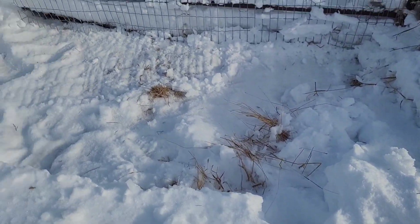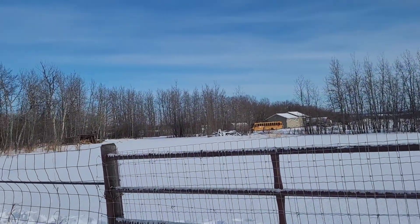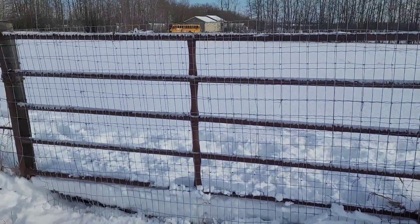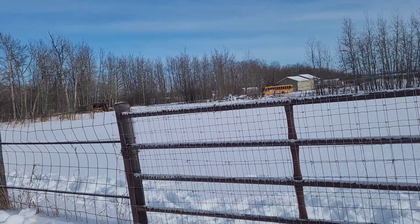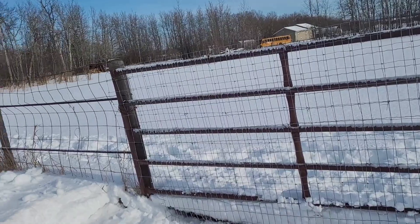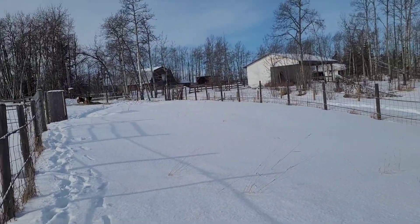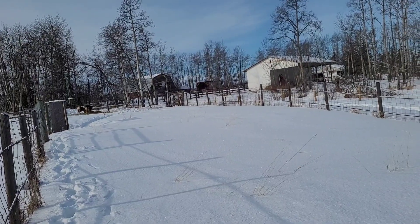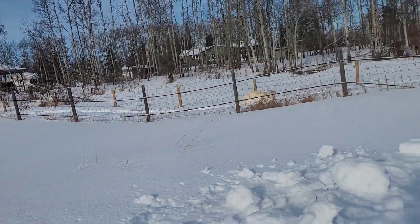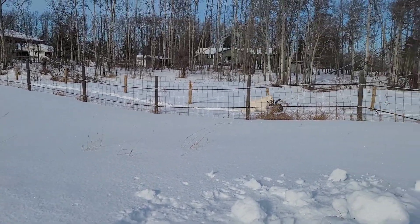I got this gate shoveled out so we can open it. We've got somebody coming to clear the second driveway, hopefully today or tomorrow morning. We have to do a little more shoveling on the outside, but the gate opens — confirmed. I'm going to give these two sheep two more buckets of water today, and then I'm as ready as I can be for these sheep.